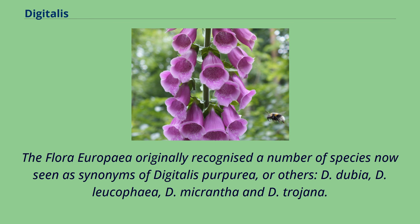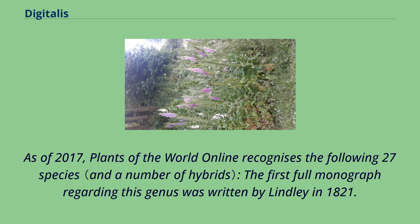The Flora Europaea originally recognized a number of species now seen as synonyms of Digitalis purpurea or others: D. dubia, D. leucophaea, D. micrantha, and D. troiana. As of 2017, Plants of the World Online recognizes the following 27 species. The first full monograph regarding this genus was written by Lindley in 1821.